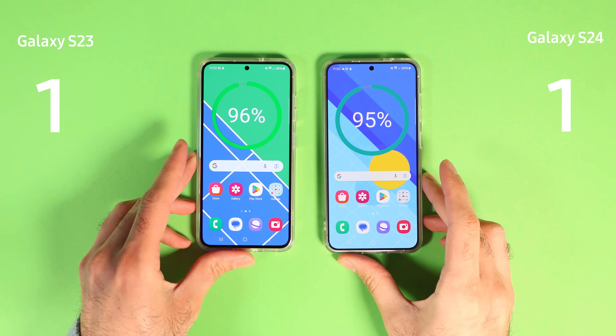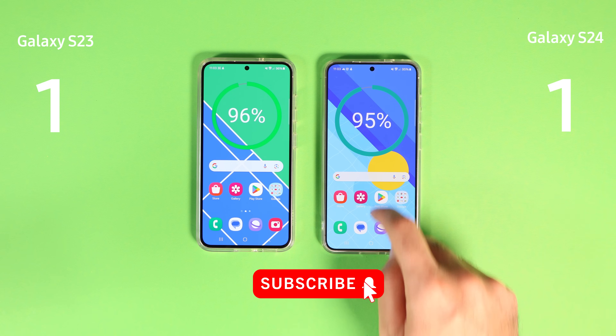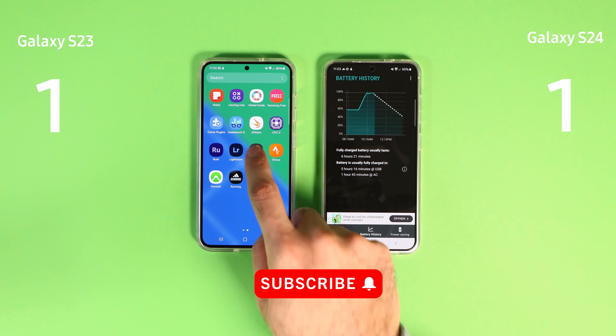One to one. I should quickly thank you all for 1000 subscribers — you folks are the best. Please subscribe if you haven't already to get the future updates.